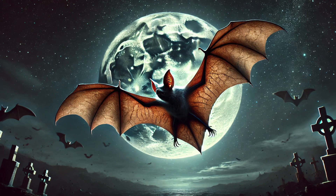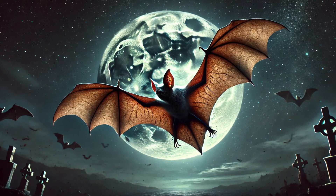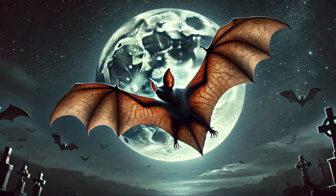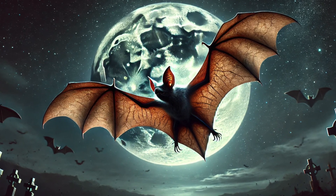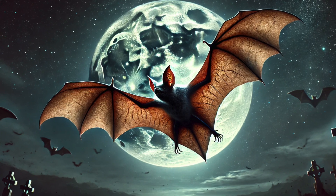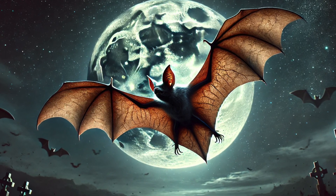Number 9. What's that flapping in the night? The vampire bat is one of the only mammals that can truly fly, flapping its skin-covered wings just like a bird! Unlike gliding animals, bats generate real lift, making them the kings of the night sky!